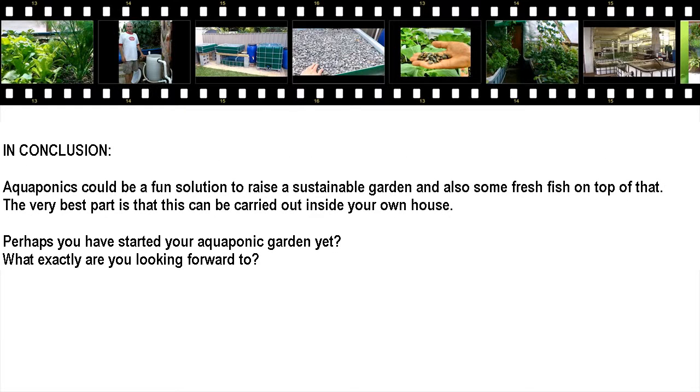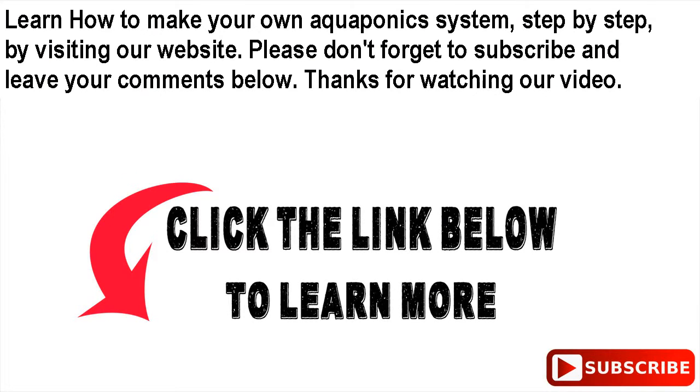In conclusion, aquaponics can be a fun solution to raise a sustainable garden and also some fresh fish on top of that. The best part is that this can be done inside your own home. Have you started your aquaponic garden yet? What are you waiting for? Learn how to make your own aquaponics system, step by step, by visiting our website. Please don't forget to subscribe and leave your comments below.